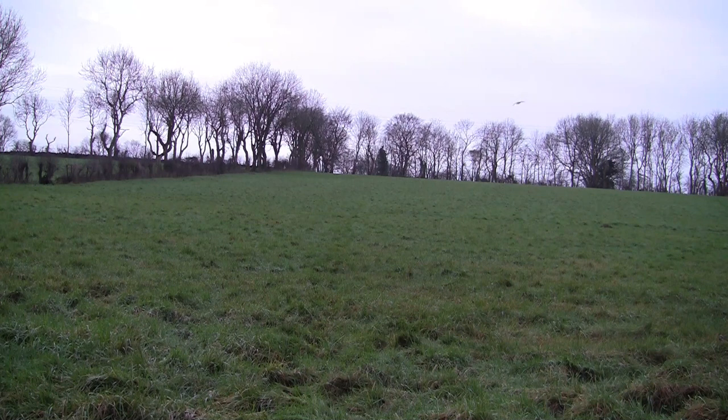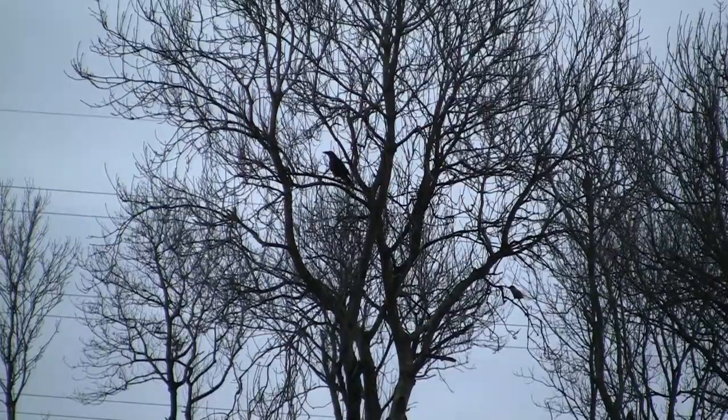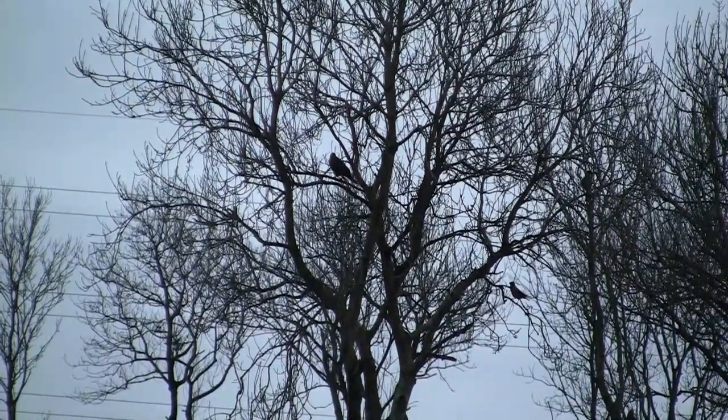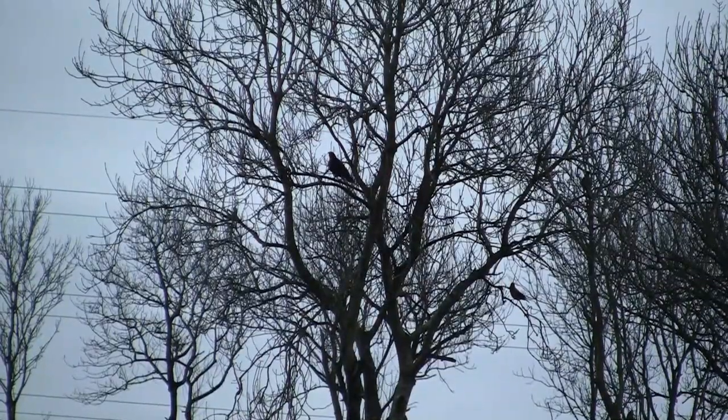Now that it's fully light I finally see some activity. The first bird to arrive is actually a Raven, closely followed by two Hooded Crows which land in a nearby tree.